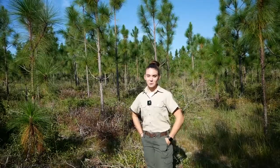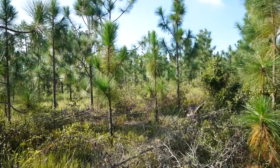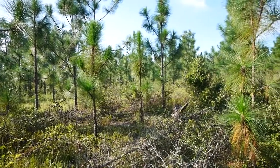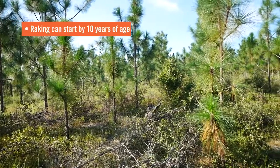We're here in an eight-year-old longleaf stand. It's old enough and it has been burned. They've also come in and done mechanical preparation, and they're preparing this site early for their pine straw production.